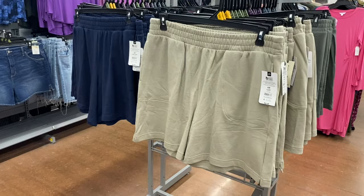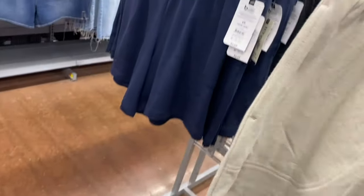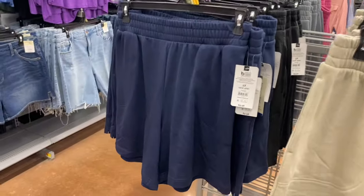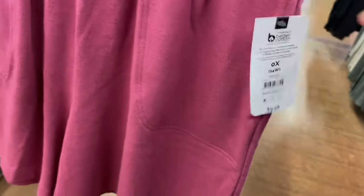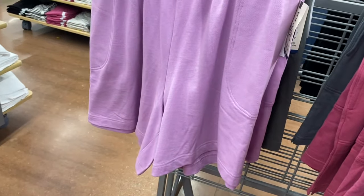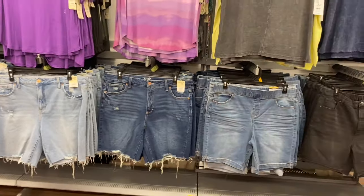They also have easy shorts by Terra & Sky for $9.98. They have pockets and an elastic waistband but no back pockets. You can also get them in black or blue. There's another style at $9.98 too — I really like the lavender one. It's got front pockets and you can get it in lavender, green, or gray.